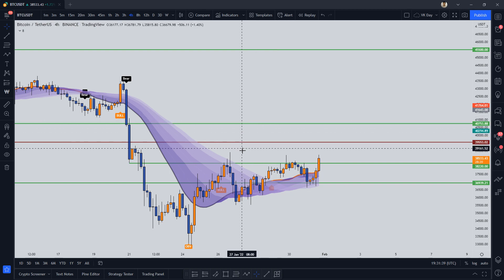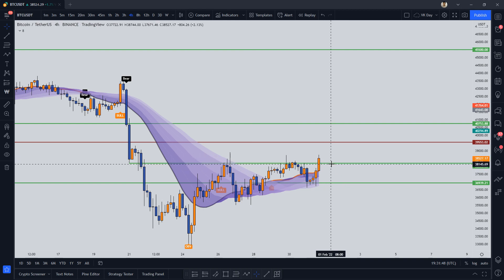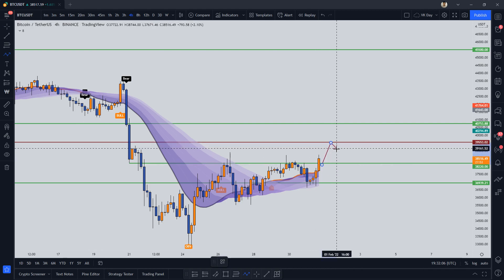We are trying to break this resistance. We still have around 28 minutes to close this candle, and if we close above it, it will be the first time we close above this level since we broke it on 21st of January — so it has taken over 10 days to try and break this level. I feel we'll go to 39,500, come down, and let's see if we can hold this level. Maybe I'll enter a long from the medium time frame if we hold.